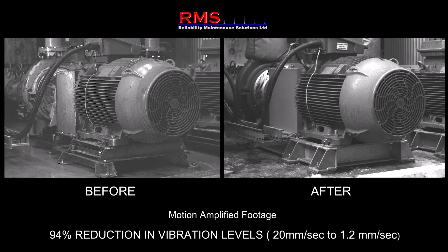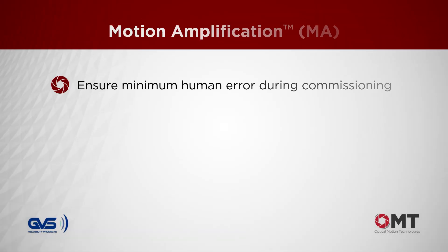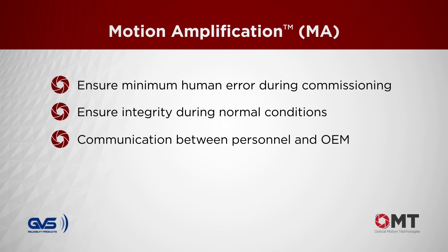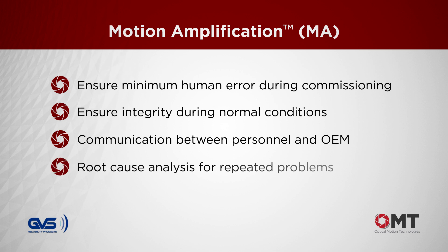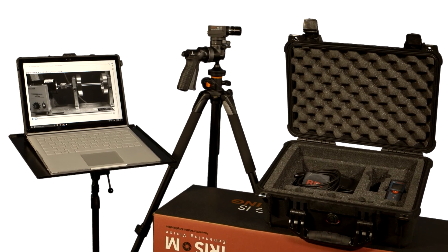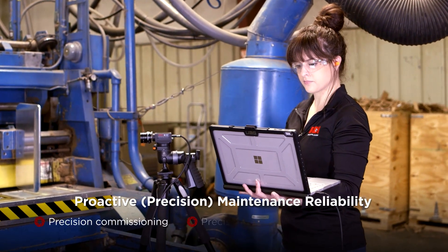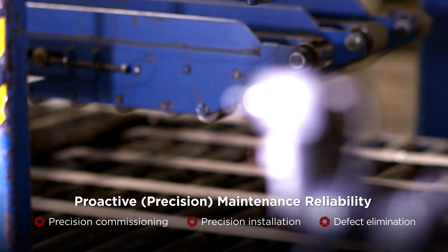Motion amplification is now used to ensure minimum human error during the commissioning phase, integrity during normal conditions, communication between technical and non-technical personnel and original equipment manufacturers, and root cause analysis when repeat problems arise to enact defect elimination. Iris M enables proactive maintenance reliability activities such as precision commissioning, precision installation, and defect elimination.